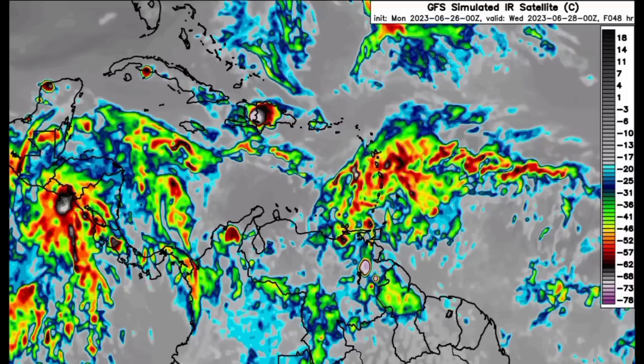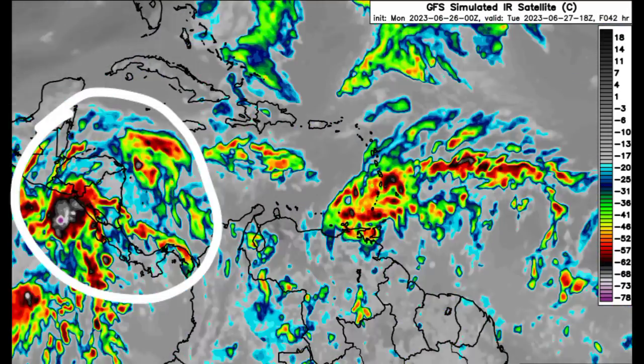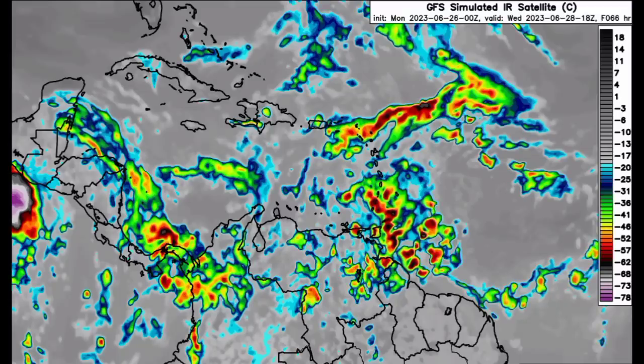I'll continue to monitor all that is happening for you guys. The model is also showing a lot of rainfall over in parts of Central America. So lots of rainfall for the East and the West as we head into the early to middle part of this week.